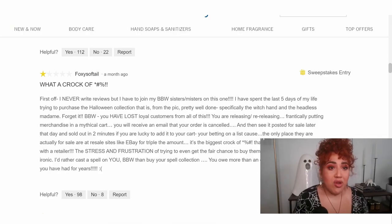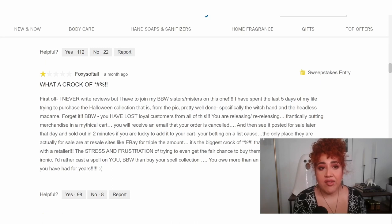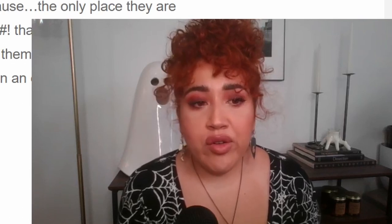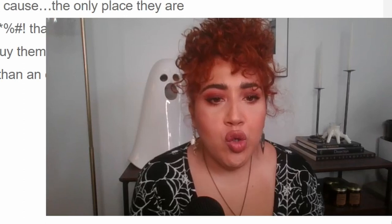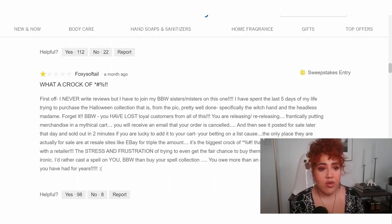'What a crock of f***. First off, I never write reviews, but I have to join my Bath & Body Works sisters and misters on this one. I have spent the last five days of my life trying to purchase the Halloween collection, specifically the witch hand and the headless madame. Forget it. Bath & Body Works, you have lost loyal customers. You are releasing, re-releasing, frantically putting out merchandise. You'll receive an email that your order is canceled and then see it posted for sale later that day, sold out in two minutes. The only place they are actually for sale are resale sites like eBay for triple the amount. The stress and frustration of trying to even get the fair chance to buy the item is not worth it. I'd rather cast a spell on you, Bath & Body Works, than buy your spell collection.' While I do think that is an overreaction, I won't judge this person — sometimes something like that can be the straw that breaks the camel's back and you just lose it.